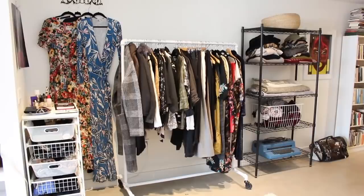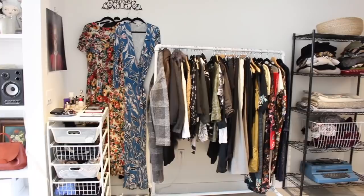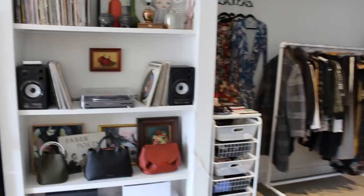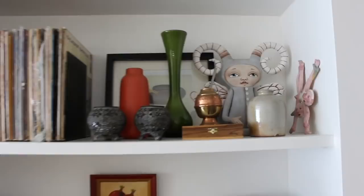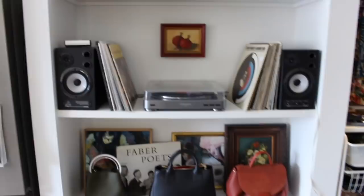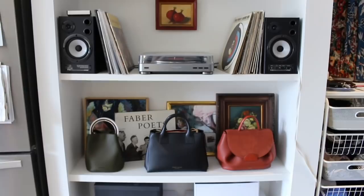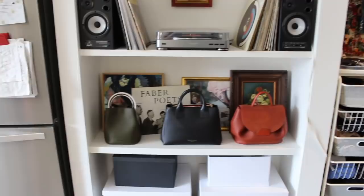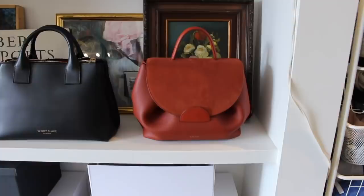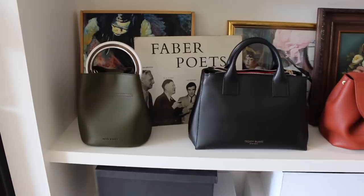Here on the left, we have some built-in shelving. We're using it for our record player, which is right here in the middle, and then some beautiful little things on top — that's where the little fairy is living, for those of you who have asked about her. Down here on the bottom of these built-in shelves, I've commandeered a shelf for my most attractive bags, the ones that sort of hold their own and stand up by themselves. This is the one from Poland Paris that my sister gave me for my birthday, this is my Teddy Blake bag, and here on the end is a little bag by Miele Bianco.